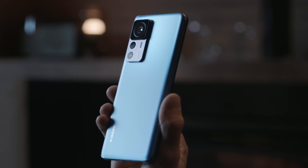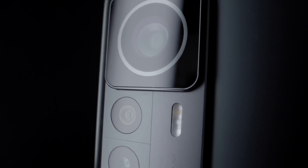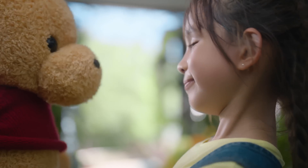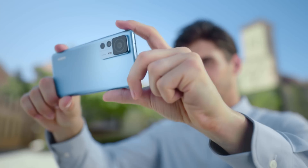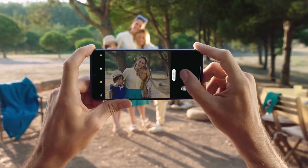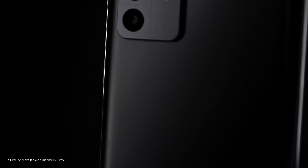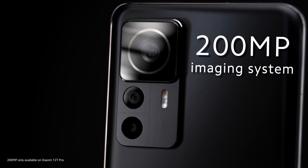The secret lies here, in the imaging system on Xiaomi 12T Pro, which looks quite simple from the outside. However, innovation is not only the simple stacking of parameters, but to enhance user experience. Therefore, based on this, we've built the 200-megapixel imaging system on Xiaomi 12T Pro.